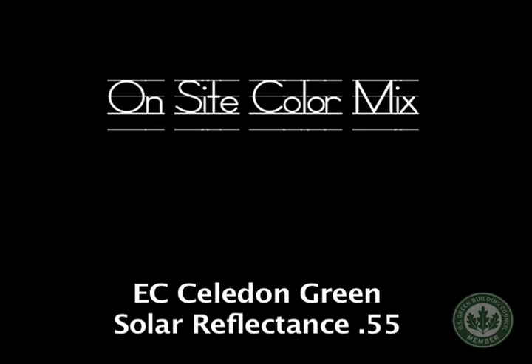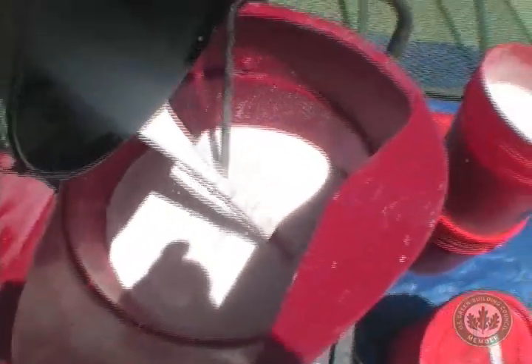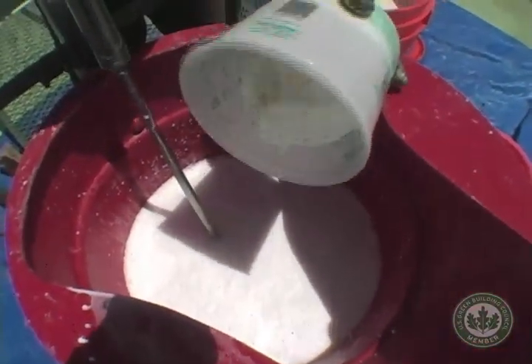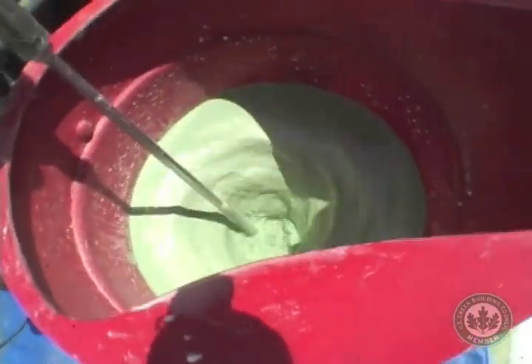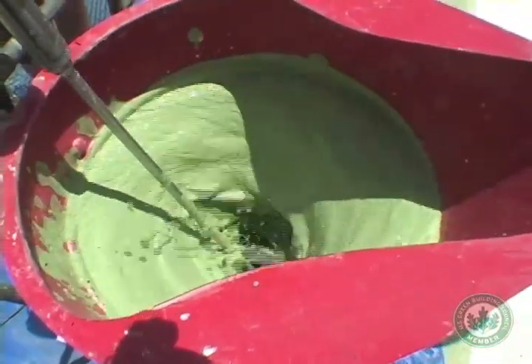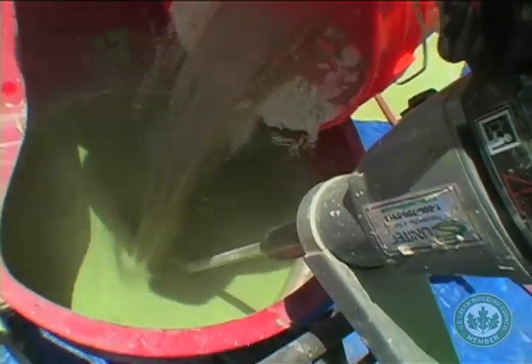On-site mixing involves a few simple steps. When the color is well blended, the final step is the addition of the sand cement mix.